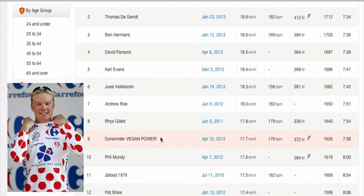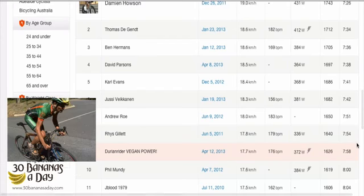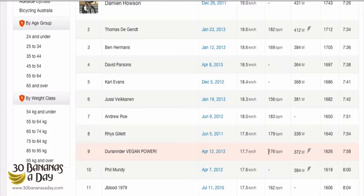And here we have vegan boy, banana boy, with a 758 — 372 watts at 63 kilos, around 5.88 watts per kilo. But if you look at my heart rate, it's not very high at all. I've held that heart rate for almost an hour and a half in a half marathon. So training by heart rate isn't very accurate at all.